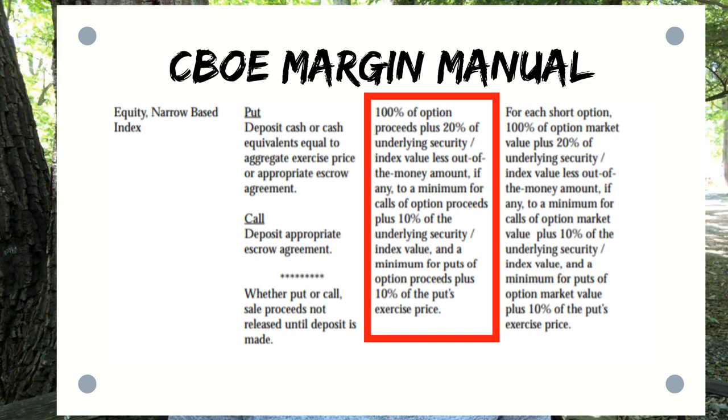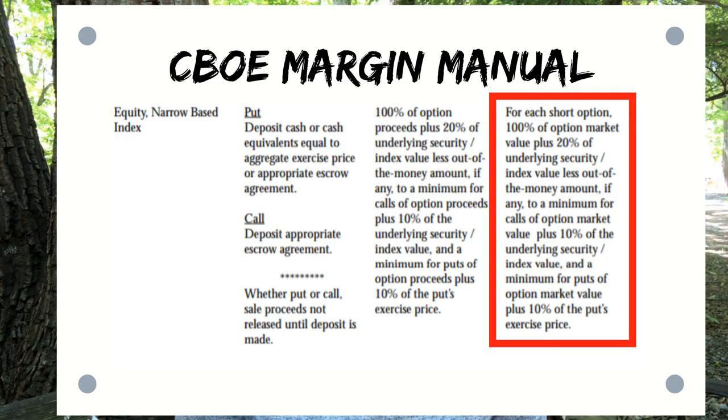Naked puts and naked calls have a different formula. The CBOE has a margin manual — I'll put the link in the description below. The margin account initial requirement for opening a short put is: 100% of the options proceeds plus 20% of the underlying security value less the out-of-the-money amount, if any, and a minimum for puts of options proceeds plus 10% of the put's exercise price. This is the capital you'll need in your account to write or sell the option.